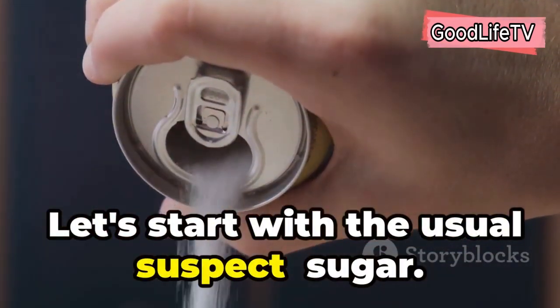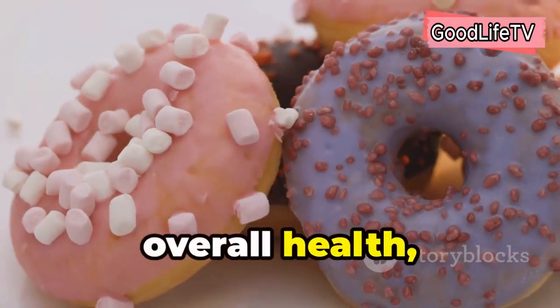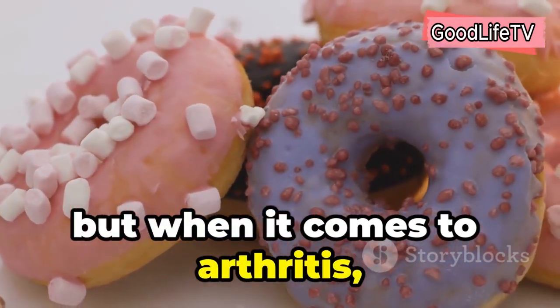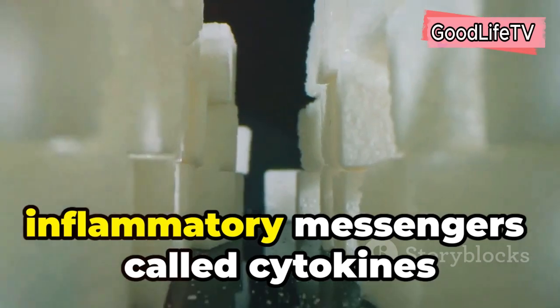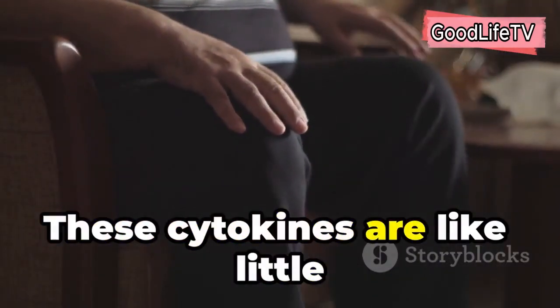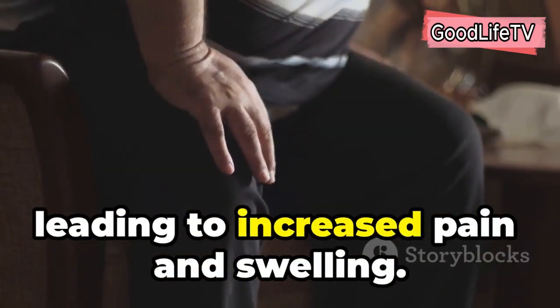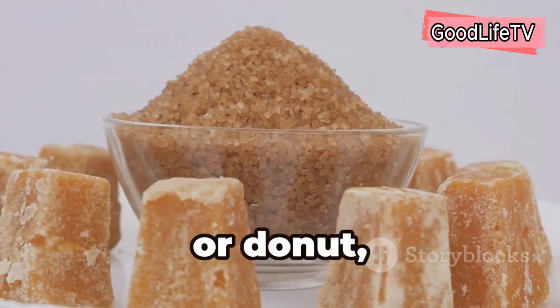Let's start with the usual suspect: sugar. We all know it's not the best for our overall health, but when it comes to arthritis, sugar can be a real troublemaker. Sugar triggers the release of inflammatory messengers called cytokines in our bodies. These cytokines are like little firecrackers going off in your joints, leading to increased pain and swelling.